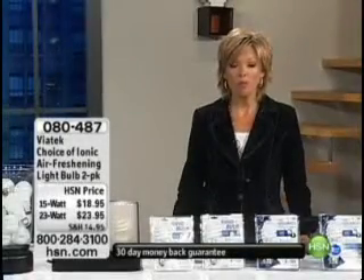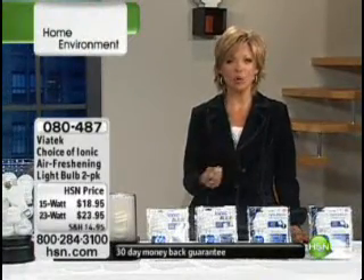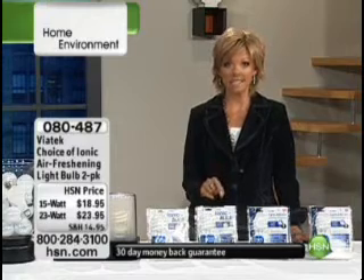I'm your host Callie Northag, and we have about another 25 minutes together. We want to make things around your home convenient and easy to clean and certainly easy to care for. I love what we're doing next, and it's just now back in stock. It sold out in its debut, so we are thrilled to have the Viatech.